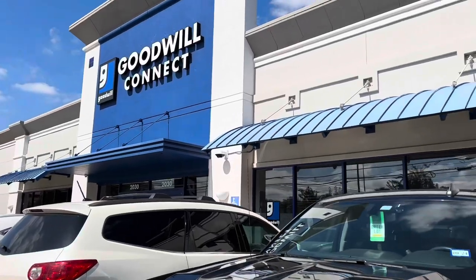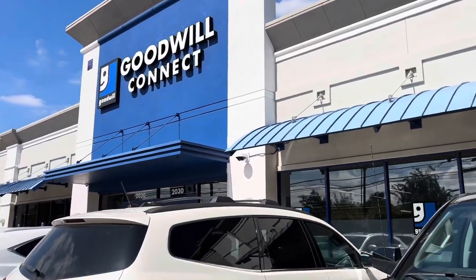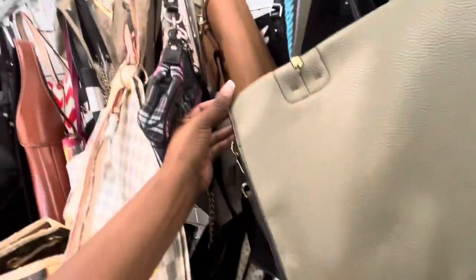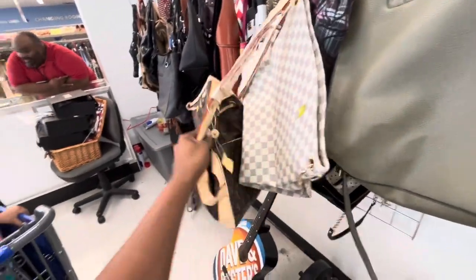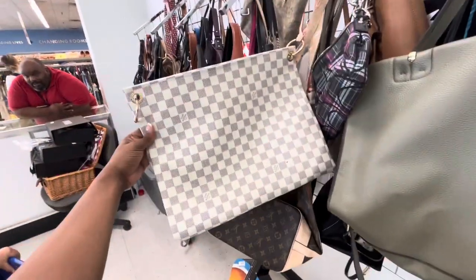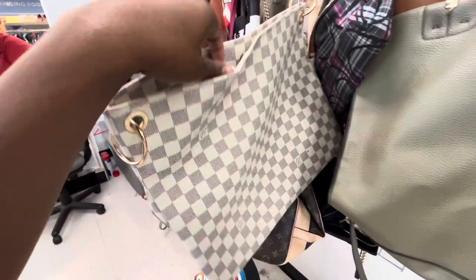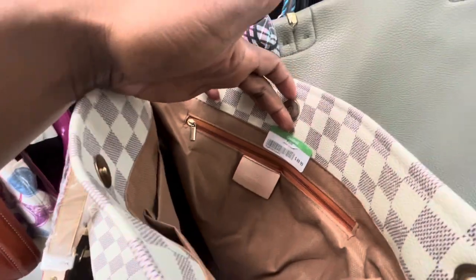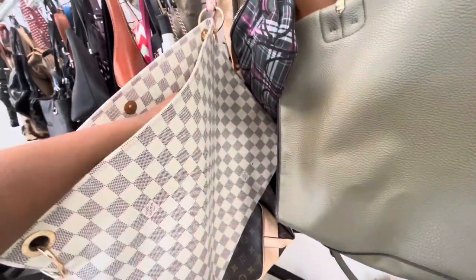Then we went to Goodwill on Montrose, which was a Goodwill like in the Galleria area. Y'all, this Goodwill had so much high-end product. They had a couple of Louis Vuitton bags — whatever you want to call her — because she definitely was not made in Italy, honey. And she was $70. Absolutely not, we not doing Louis Vuitton for $70, so we had to leave her there.